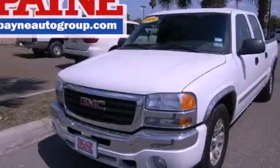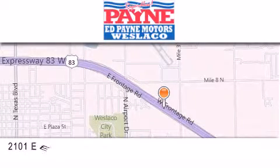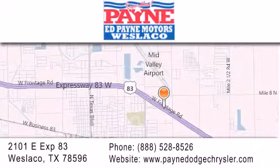Call or visit us right now and arrange your test drive today. Thank you for considering Ed Payne Dodge for your next luxury vehicle. If you have any questions, please visit our website, give us a call, or stop by our dealership at 2101 East Expressway 83 in West La Cove.